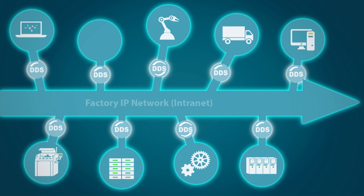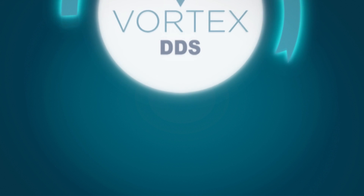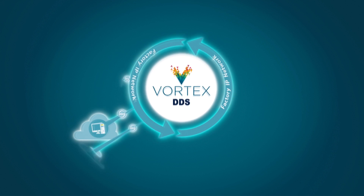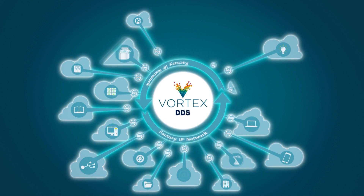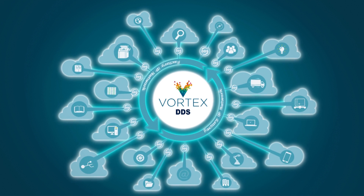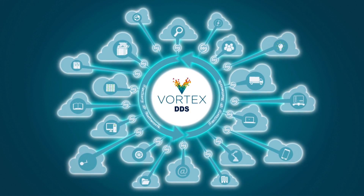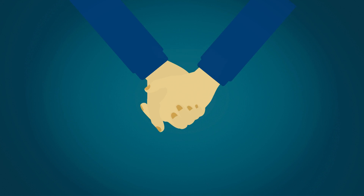Enabling flexible cyber-physical system architecture with DDS, manufacturers benefit from a scalable, reliable, high-performance system supporting low-latency and high-throughput, reliably connecting any number of individual devices — a highly secure system with no single point of failure.